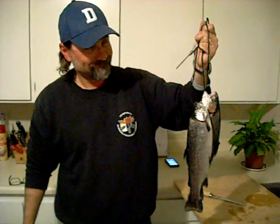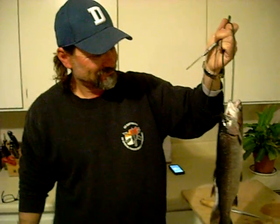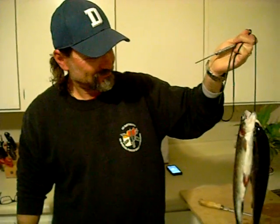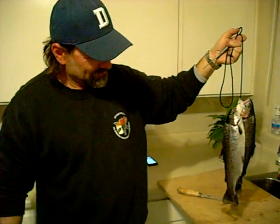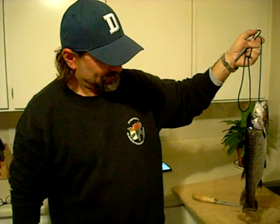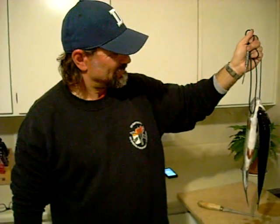Alex is holding up a couple of the trout that we kept, some of the larger ones. He's going to do a little fillet job on them tonight, and we're actually going to grill these up. We got these at Lake Jennings late in the afternoon today. The smaller ones we threw back. We're going to cook these up and see what they taste like.